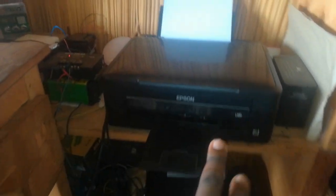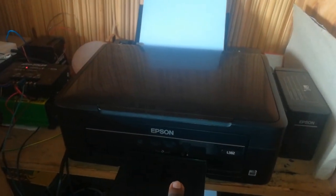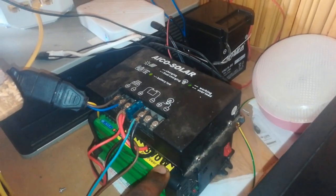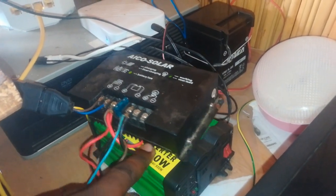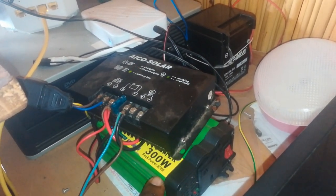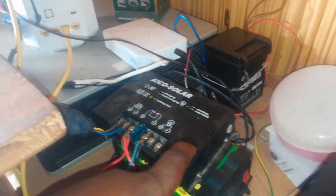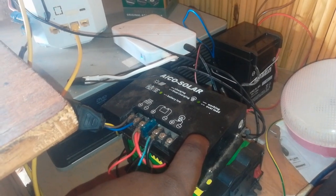Here I have one of my small printers, an Epson L3882. Down here I have another Epson 3110. And over here I have an inverter, just a small one — a 300W inverter. Above it, on top of it, we have an Ico solar charge controller.